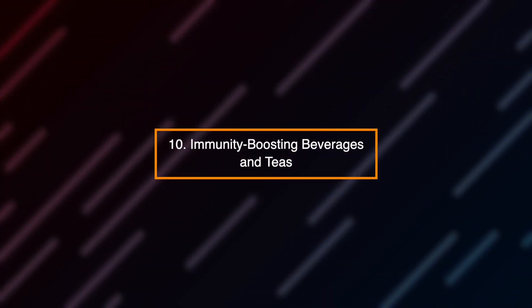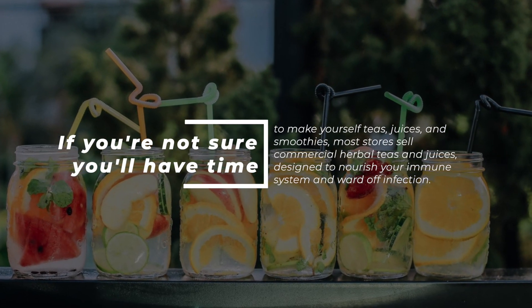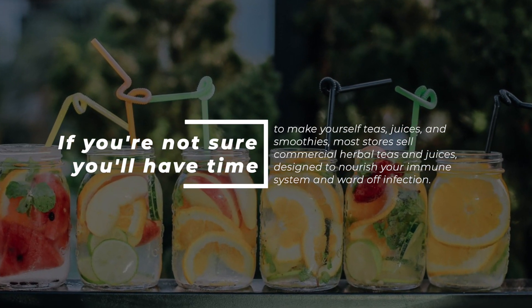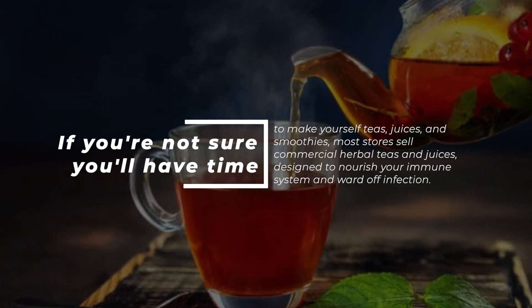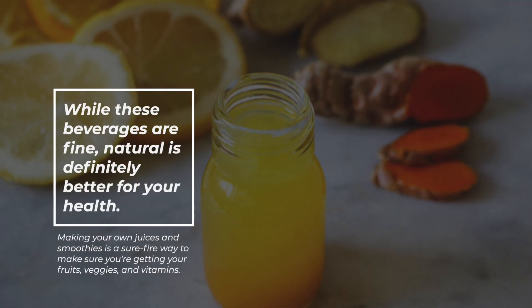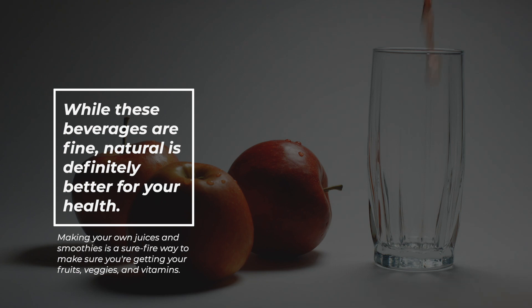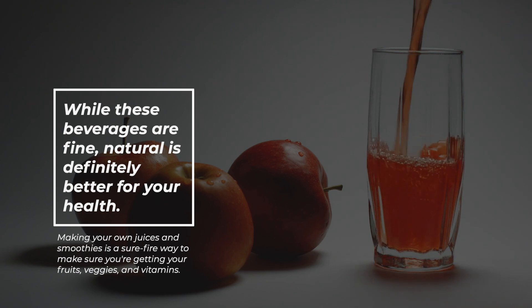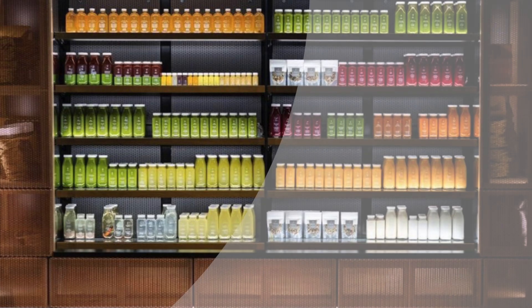Number 10: Immunity-boosting beverages and teas. If you're not sure you'll have time to make yourself teas, juices, and smoothies, most stores sell commercial herbal teas and juices designed to nourish your immune system and ward off infection. While these beverages are fine, natural is definitely better for your health. Making your own juices and smoothies is a surefire way to make sure you're getting your fruits, veggies, and vitamins.